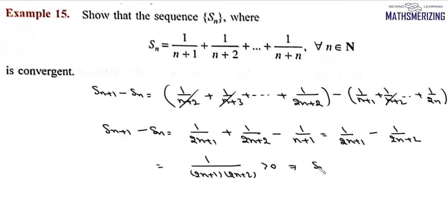From here we can say Sn+1 is greater than Sn, that is, this sequence is an increasing sequence. So this sequence is monotone increasing. Now we need to prove that the sequence is bounded.